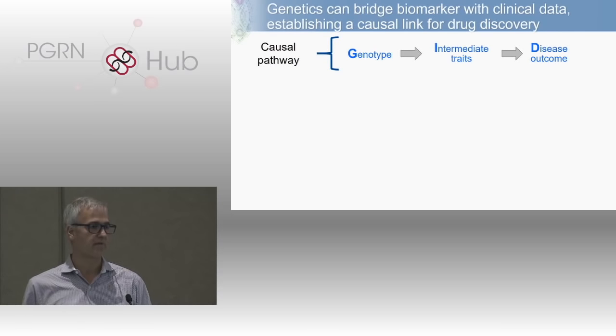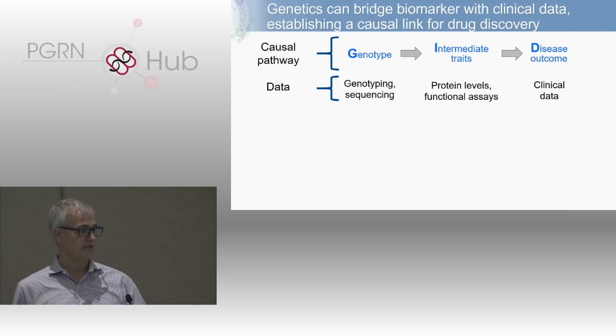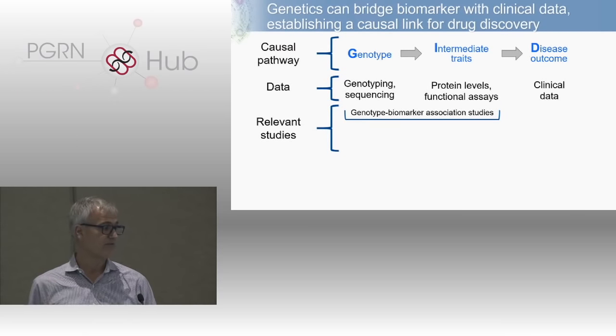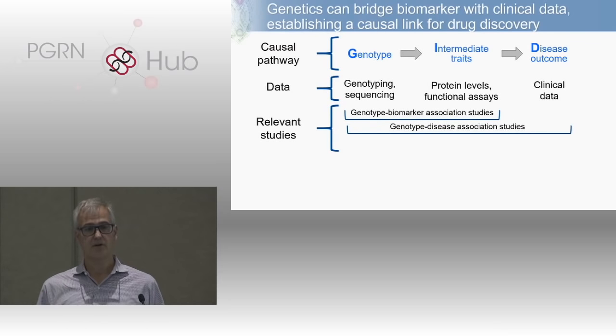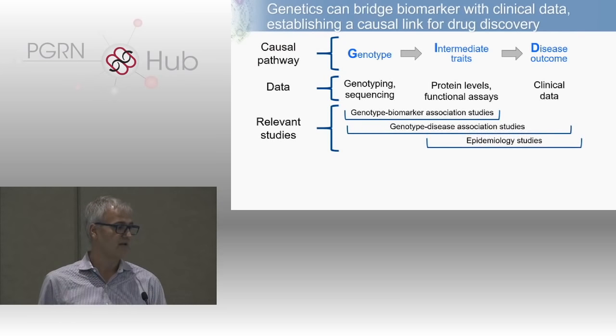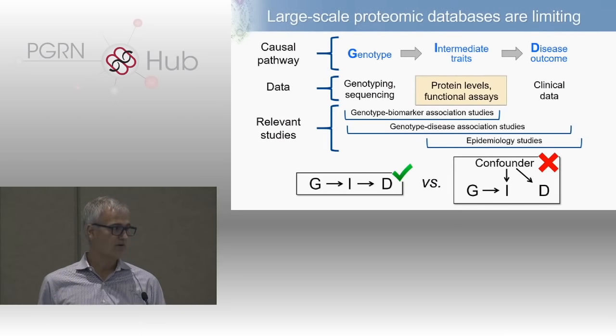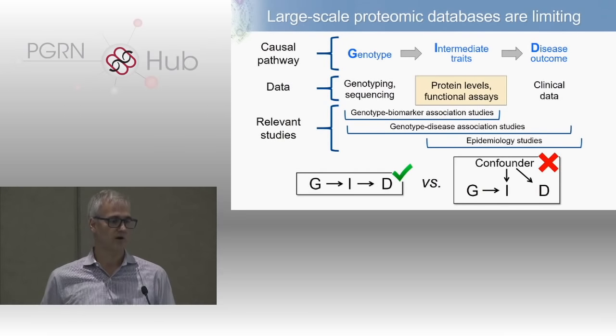The tools needed to make Mendelian randomization a reality include a causal pathway from genotype to intermediate phenotypes to disease outcome, plus genotyping data, sequencing data, functional data, and clinical outcome data. You need quantitative trait studies — genotype to biomarker — and genotype to clinical outcomes from GWAS. What's increasingly limiting is not genotype-to-clinical-phenotype datasets but these quantitative trait phenotypes including functional assays, protein quantitative trait loci, expression QTL levels, and metabolomics. We did a collaboration with Adam Butterworth, John Danesh, and colleagues published in Nature — a large protein QTL study for about 3,600 plasma proteins in over 3,300 individuals from the INTERVAL cohort.